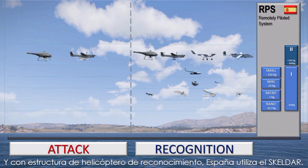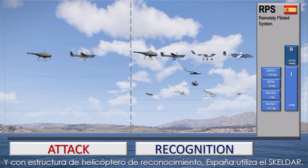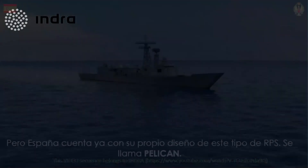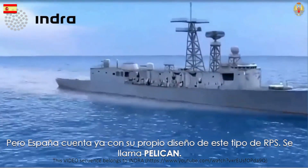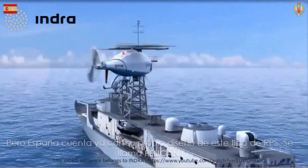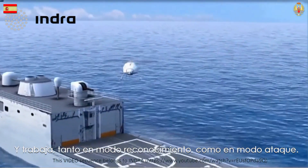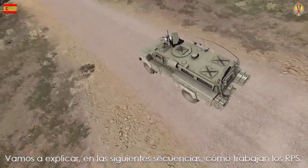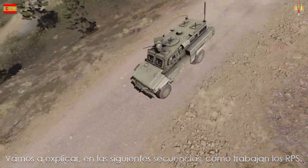Under reconnaissance helicopter design, Spain uses the SKELDAR. But Spain already has its own design of this type of RPS. It is called Pelican, and it works both in recognition mode and in attack mode. We will explain in the following sequences how the RPS work.